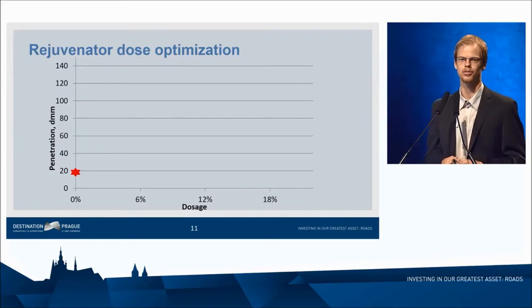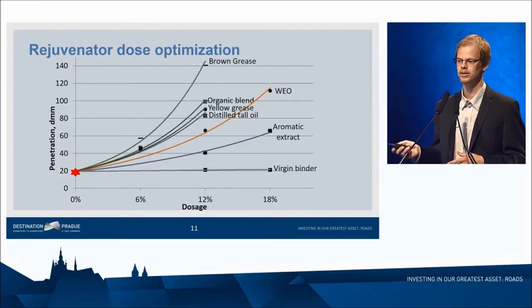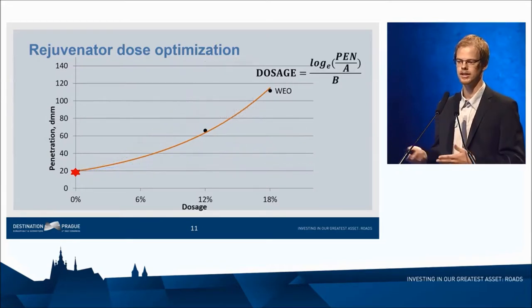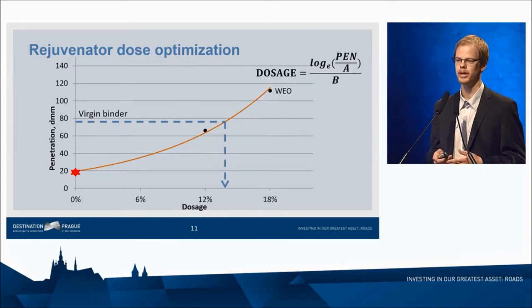Here is an example of how we did it in my research. We had the RAP from which we extracted the binder — it had a penetration of about 20. We added six different rejuvenators, each applied in two different dosages, and there was clearly an exponential relationship. So we could potentially calculate the optimum dosage. As an example, with a virgin binder of penetration 78, we can easily calculate the optimum dosage for a particular rejuvenator.